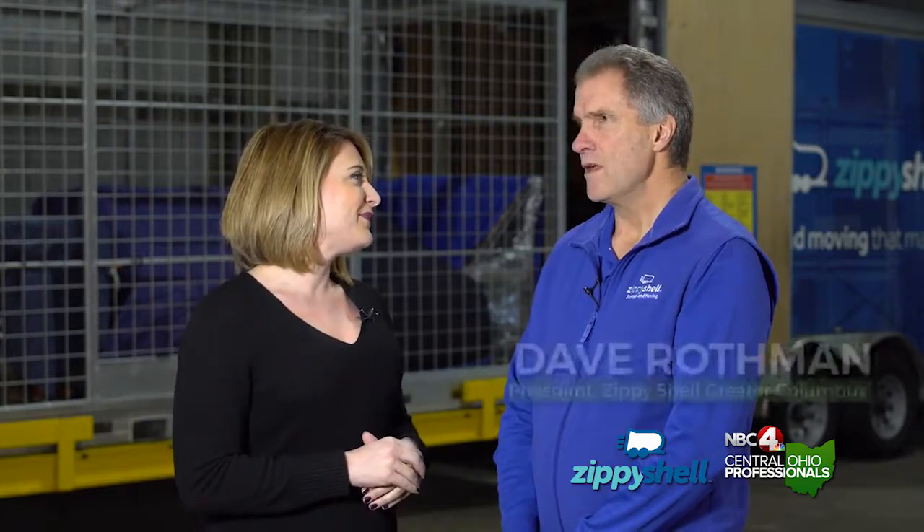I am here at Zippy Shell. Dave Rothman is the owner. Dave, tell me — when it comes to storage and moving companies, what makes Zippy Shell better?